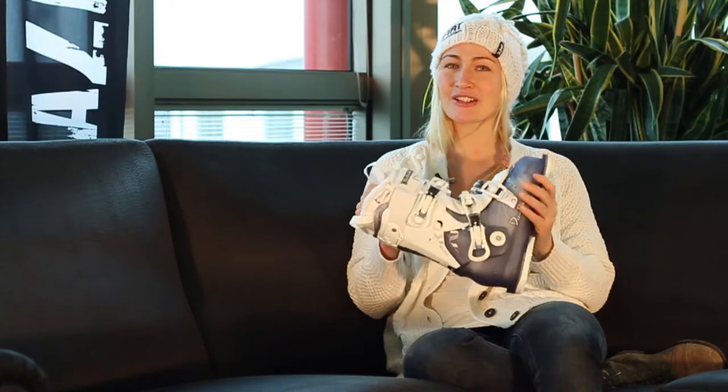Last but not least, to me as a girl I really like the design. I think it's a very nice, good looking boot.